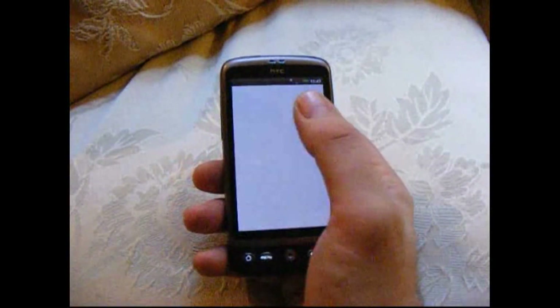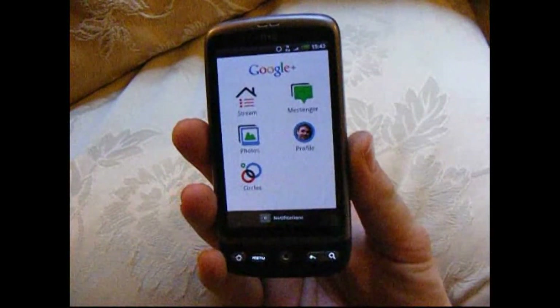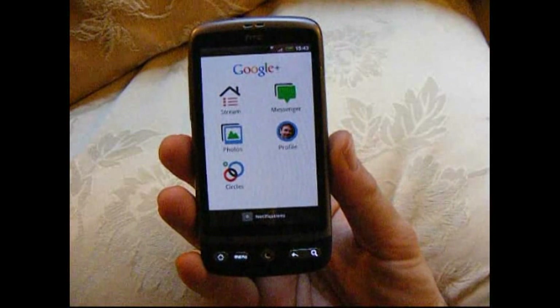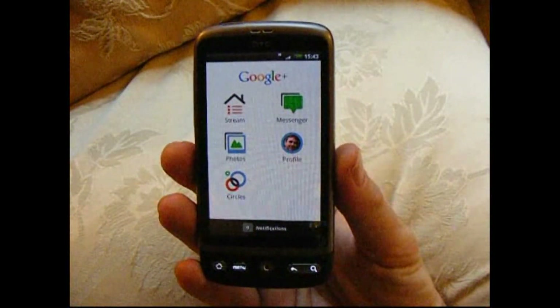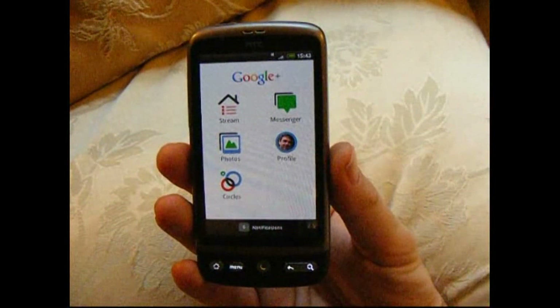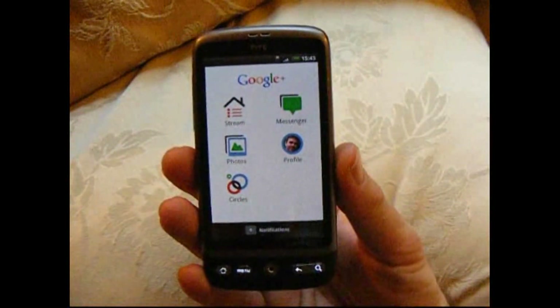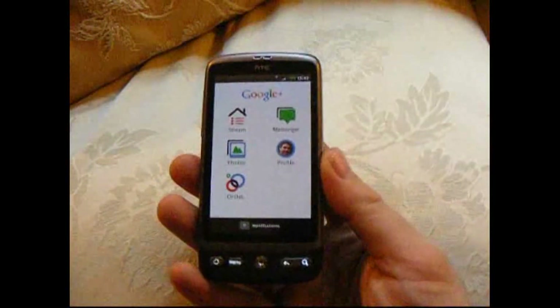So overall, start using Google Plus now if you've got an Android phone, even if it's purely to get this free photo backup service that uploads your photos and videos straight to the web, straight to a private Picasa album — because it's an automatic backup for your photos in the cloud. My name's Rob from designuser.blogspot.com, thanks for watching.